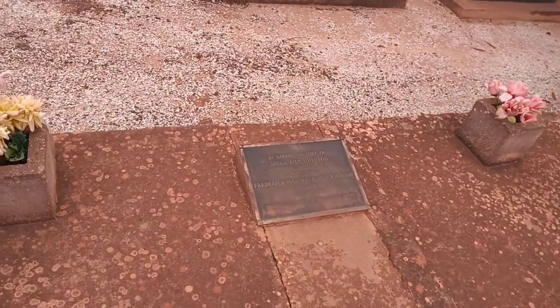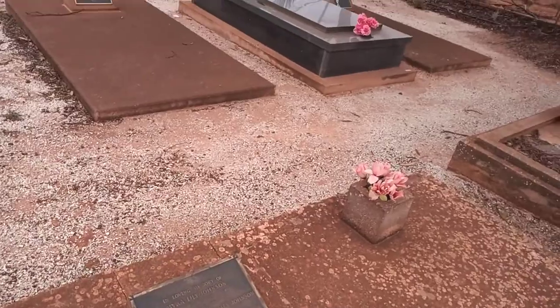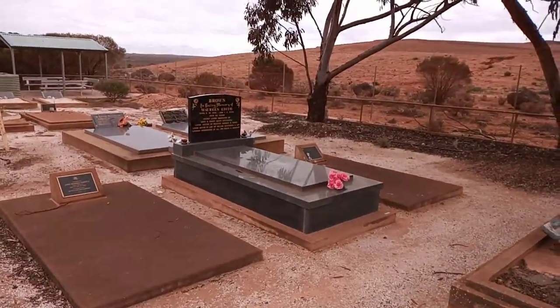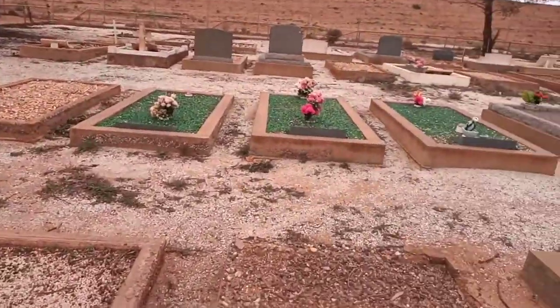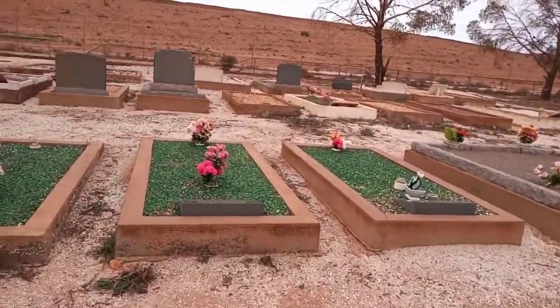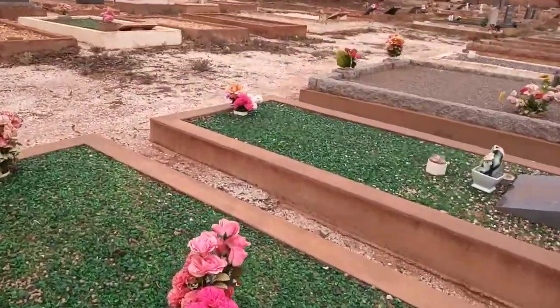So as I said, you can see there are quite a few modern ones. Myra Johnson and Frederick Johnson. Classic green glass. There are a lot of flowers too.